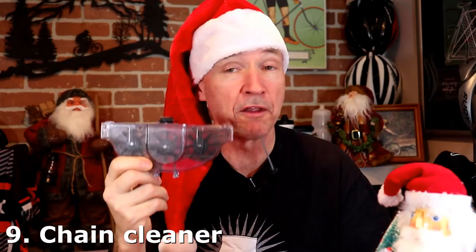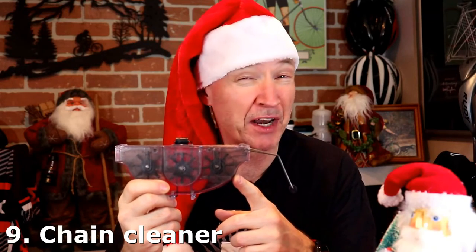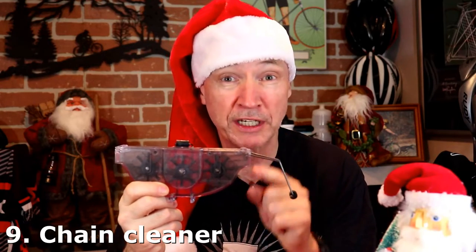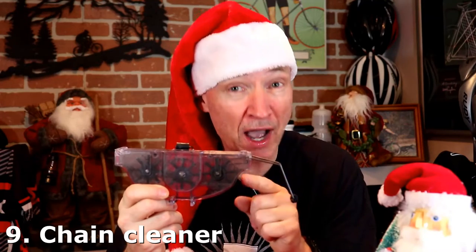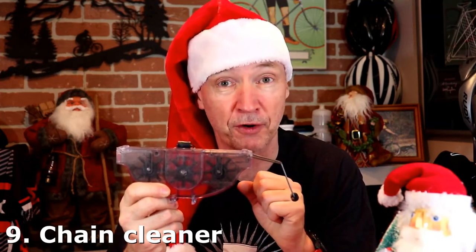At number 9 on the list: a chain cleaner. One of these is really going to come in handy. I've got a couple of them in my shop, and if you've got a dirty chain, this will clean it up great. They don't cost a lot of money and you can use them for years. Pick this up as a great stocking stuffer.